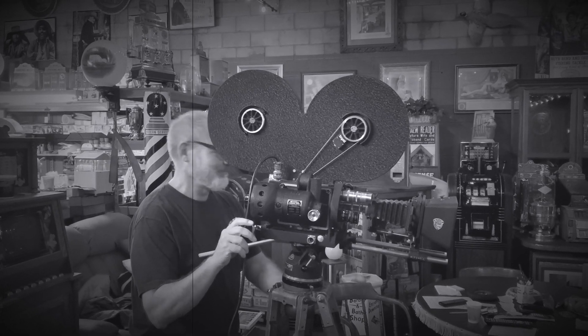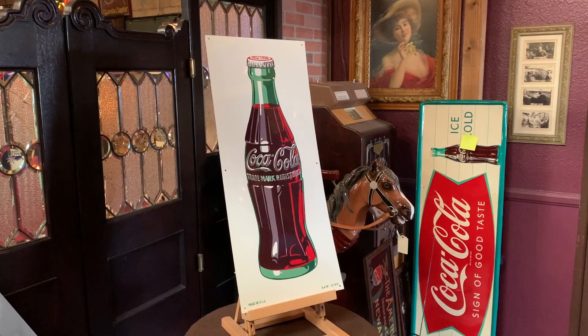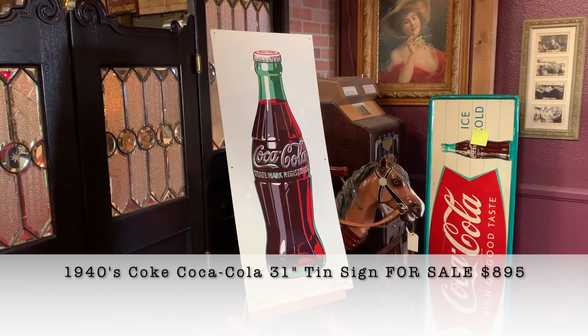Hey everyone, enjoy the show. Jeff from Antiques Network, coming to you from L.A., the home of the world champion Dodgers.